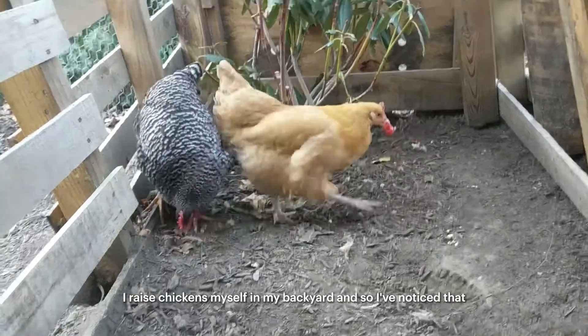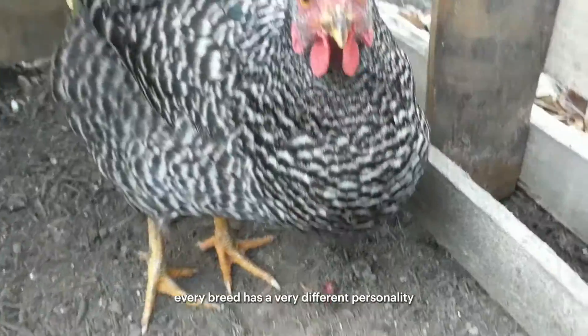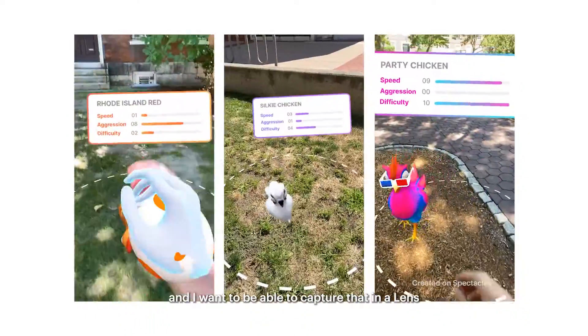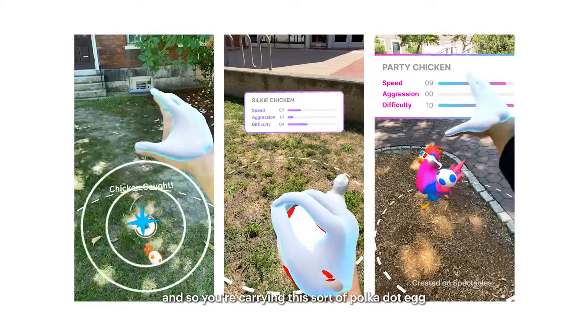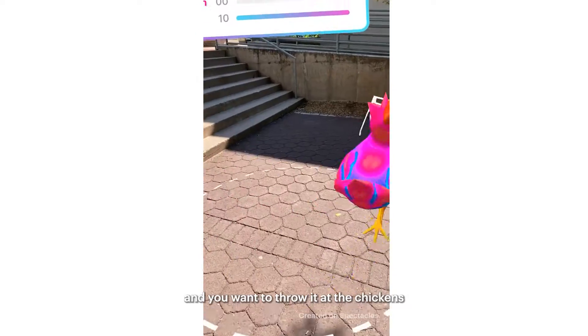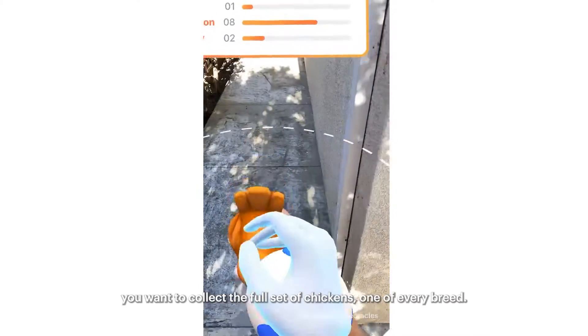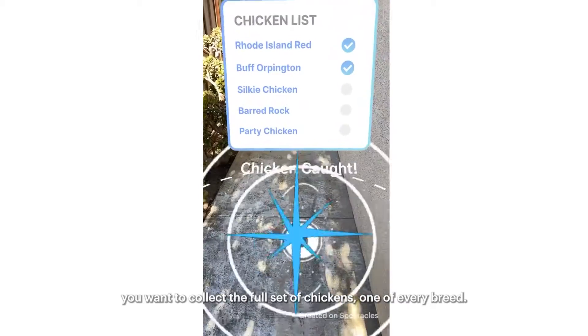I raise chickens myself in my backyard, and I've noticed that every breed has a very different personality. I want to be able to capture that in a lens. You're carrying this sort of polka dot egg and you want to throw it at the chickens, and when you do it catches them. The idea is you want to collect the full set of chickens — one of every breed.